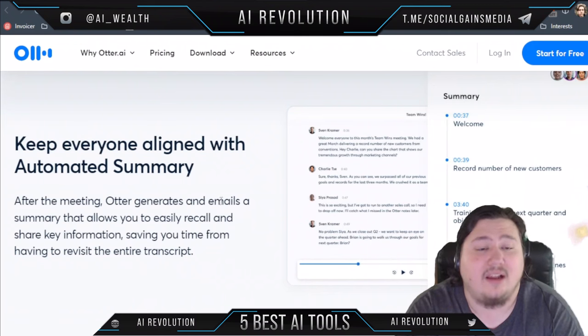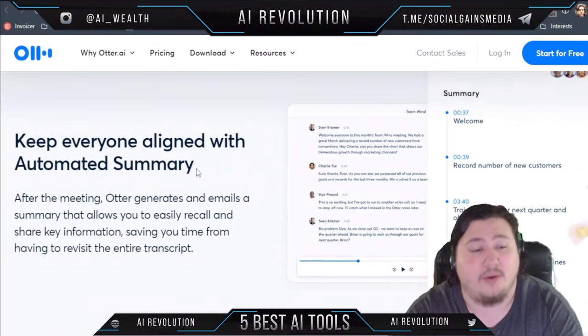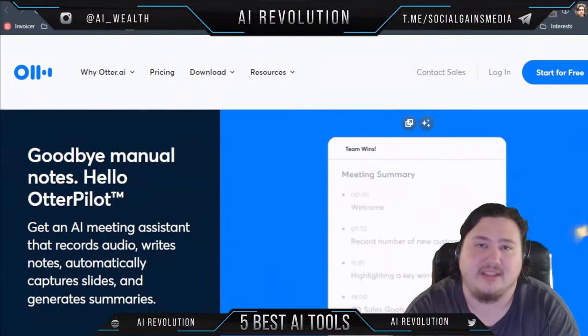It keeps everyone aligned with an automated summary — after the meeting it will generate and email a summary to everyone in the meeting that shares key information. Now let's go ahead and take a look at some of the other tools on this list.